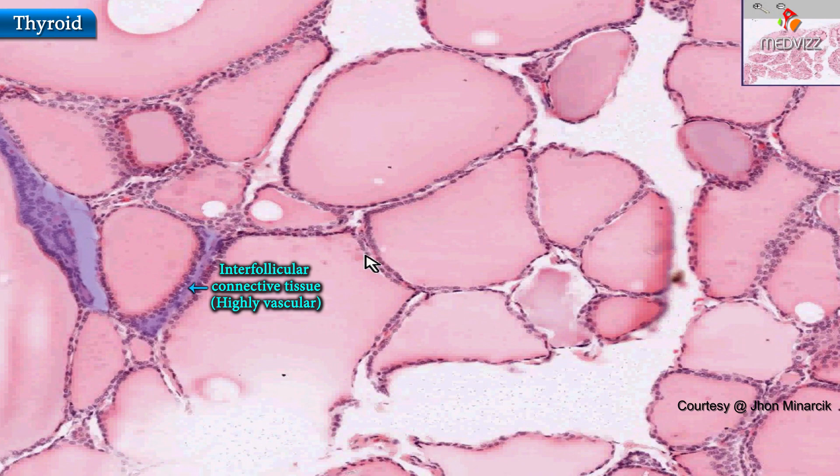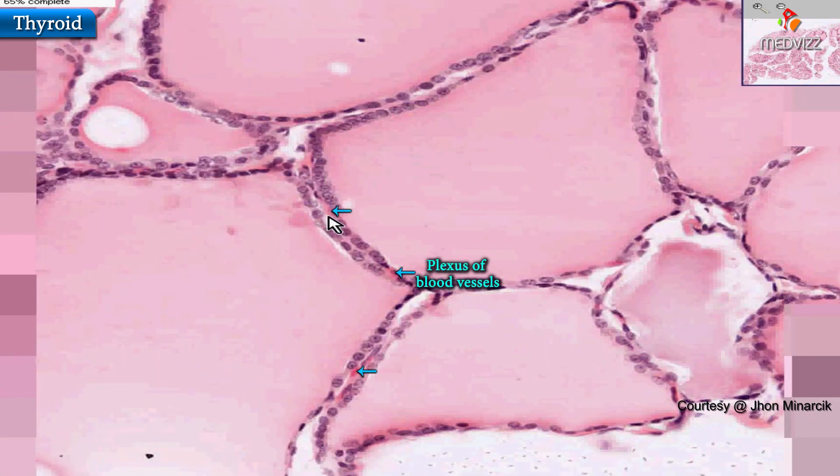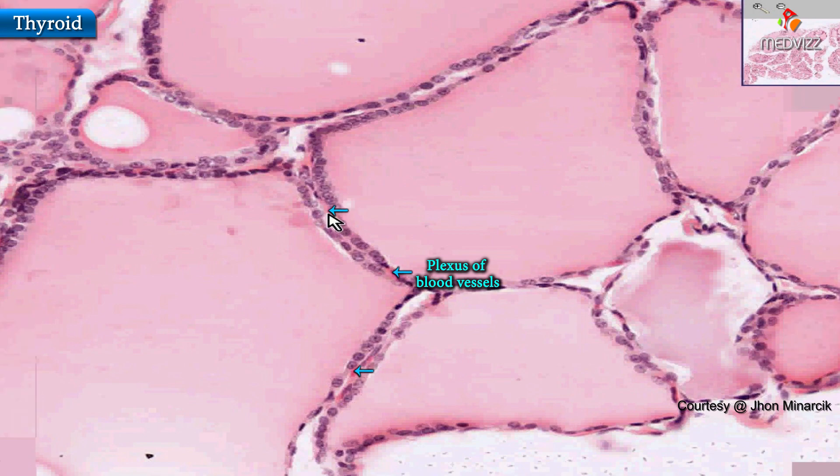Even in these tiny little septae between adjacent follicles, you will invariably see a nice little plexus of blood vessels — capillaries. That's it for the thyroid, but there's one other thing I want to show you which is extremely important.